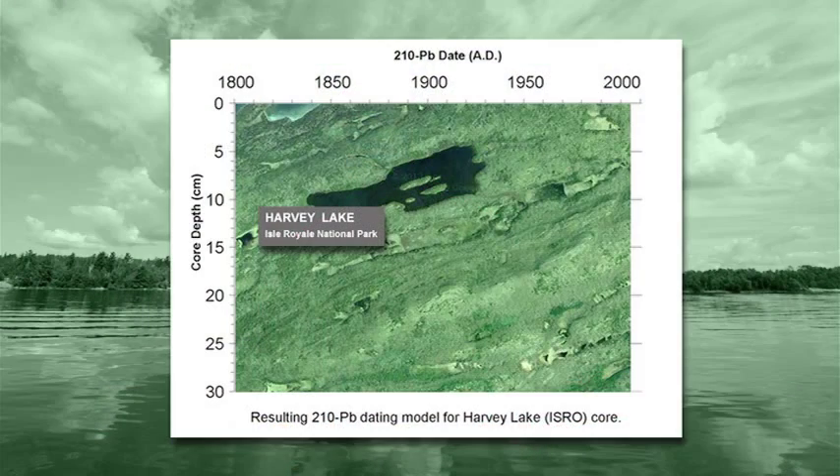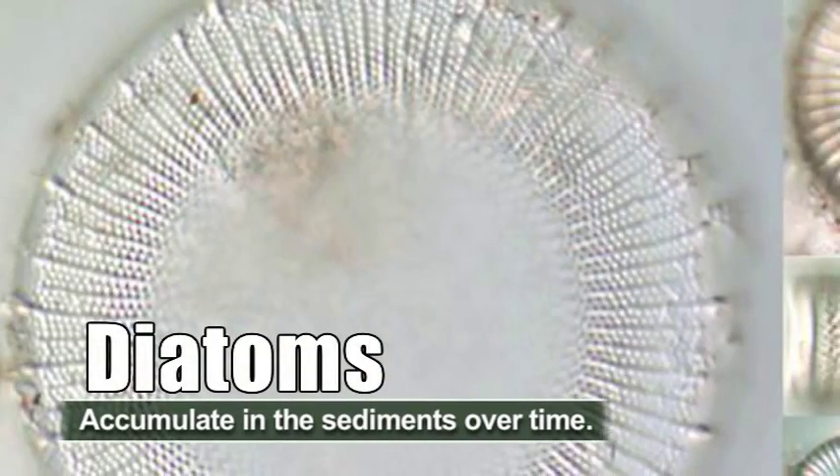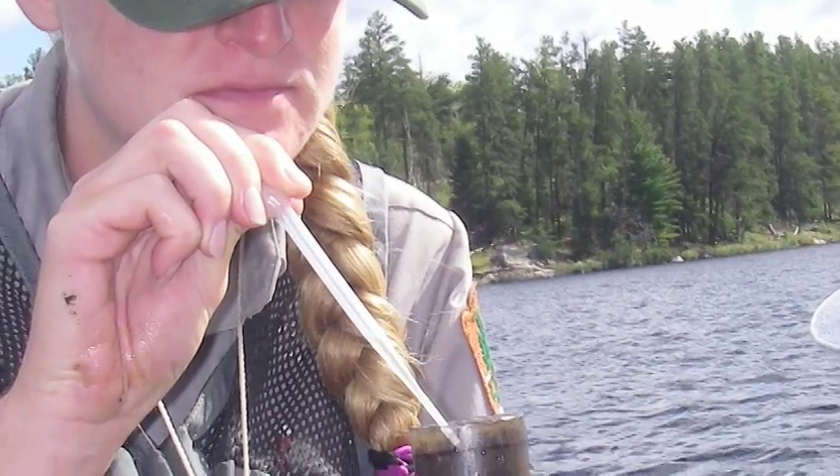We also place our water quality monitoring into a historical context to discover how it has changed over time. We do this by collecting sediment cores that contain a particular type of algae called diatoms, the remains of which accumulate in the sediments over time. We send these cores to a contractor who is able to date them going back 10, 15, and 200 years ago, and look at the diatom communities going back in time. By looking at these diatoms — microscopic algae with biologically produced glass walls — they're able to assess water quality conditions back in time and compare them against what we see today.